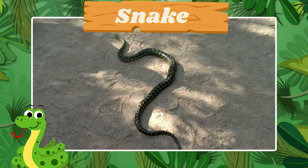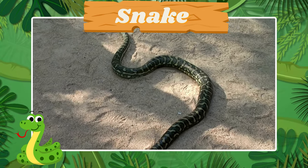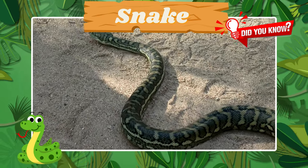This is the slithering snake. Did you know snakes shed their skin as they grow?